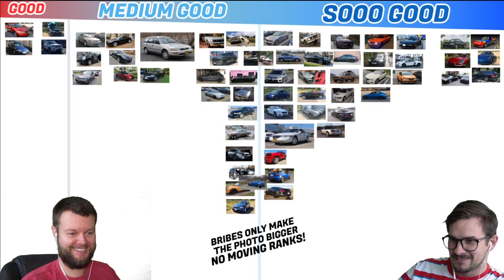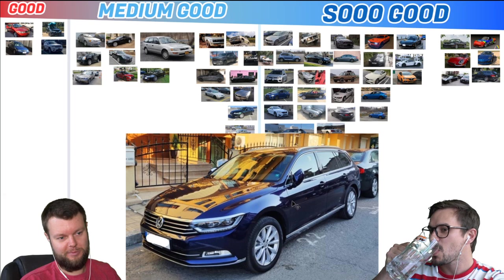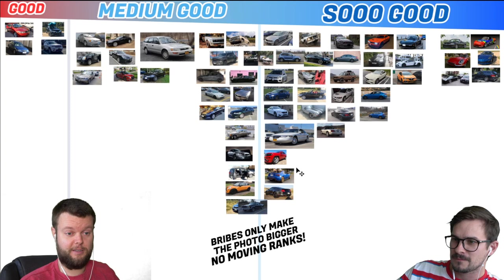Nikola has a 19 Volkswagen Passat Variant — so it's the wagon. Let's give that a medium good. I like the look of it, but at the end of the day it's still a Passat. Yeah, and it's not like a Golf R wagon. Rob has a 1980 Chevy El Camino, which is obviously So Good. Yes it is — no arguments there.